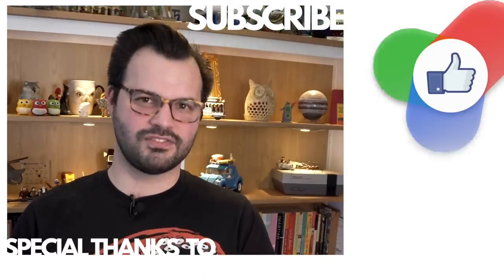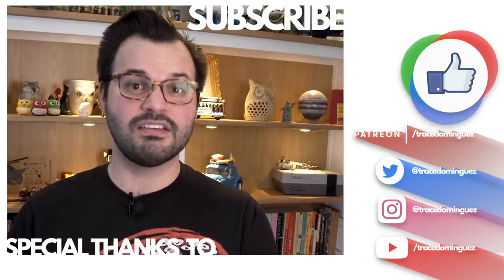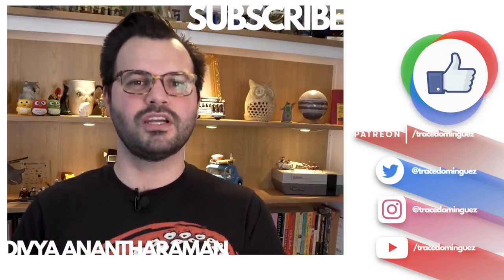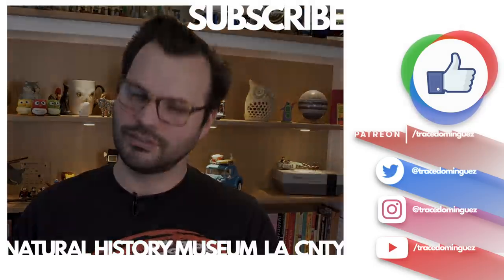Thank you so much for watching this video. I hope it made you feel something. If it did, consider subscribing and joining us here on Uno Dose of Trace. I'll be back with more videos next week — see you in the future.